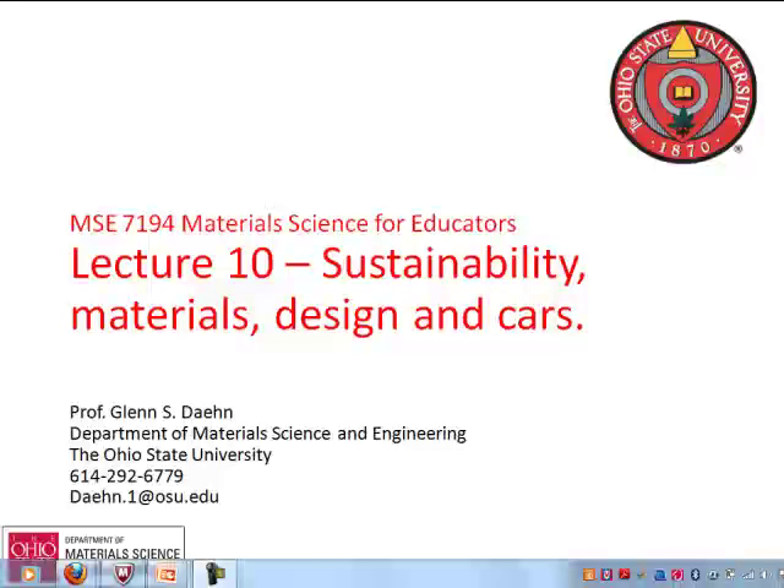Welcome to the last lecture in this series. This one we're going to try to put some things together: sustainability, materials, design, and cars, and show the way loads of things end up fitting together.